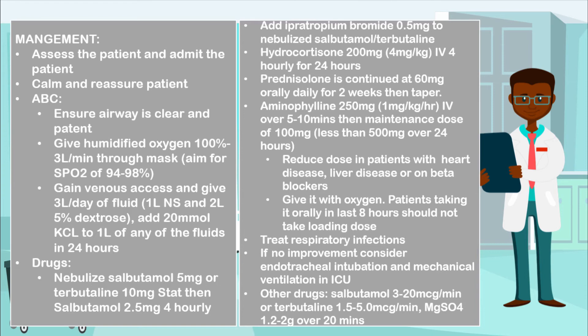If the individual has any respiratory infections, treat those. If there is no improvement, consider performing endotracheal intubation and mechanical ventilation in the ICU. You may also give additional drugs such as salbutamol infusion 3 to 20 micrograms per minute, or terbutaline 1.5 to 5 micrograms per minute, or even magnesium sulfate 1.2 to 2 grams over 20 minutes.